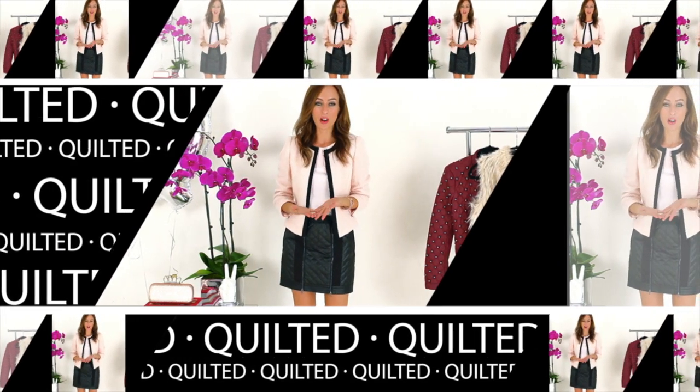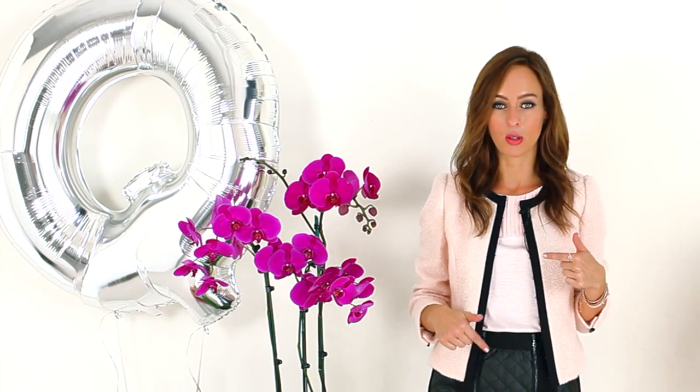Think of this trend like a Chanel purse, but on clothing. One thing to remember is don't wear head to toe like the models did on the runway — if you're all quilted, you can look a little heavy. So instead, stick to one item.